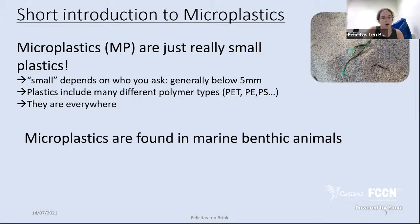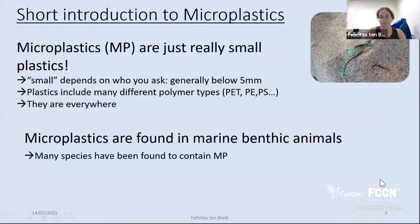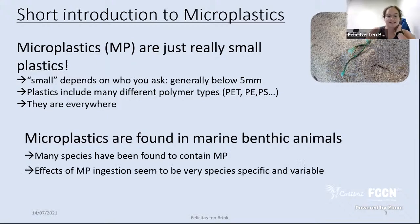We know microplastics are everywhere — in the air, in bottled water, in the ocean, in the Antarctic, and in near-shore environments. They're also found in animals: microplastics have been found in marine benthic animals across many species. However, the effects of microplastic ingestion are still not quite clear, and seem to be very species-specific and variable.